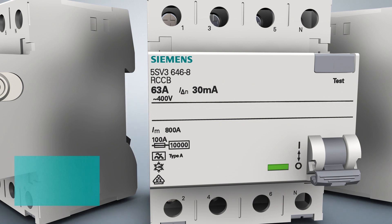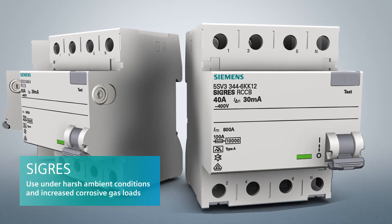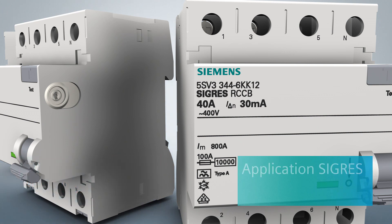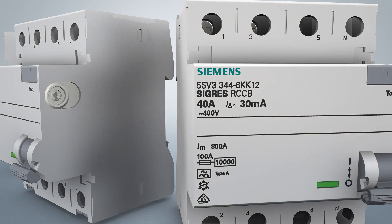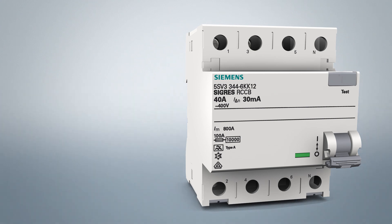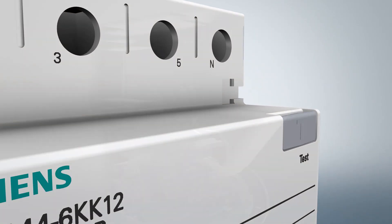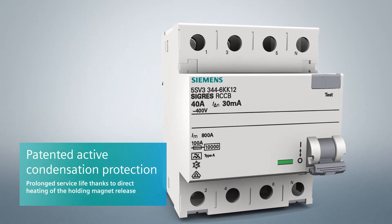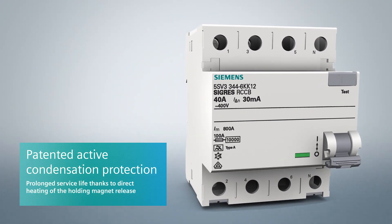The ZIGRES residual current protective device was developed for severe ambient conditions with increased corrosive gas loads. Gases in connection with humidity, which frequently occur in indoor swimming pools, agriculture and chemical industry applications, bear a corrosive effect on the device's metal parts and particularly on the metal surfaces of the holding magnet release. The ZIGRES device prevents the formation of corrosion with its patented active condensation protection. The direct heating of the holding magnet release with minimum power input ensures a slightly increased temperature on the metal parts, which considerably prolongs the device's service life.